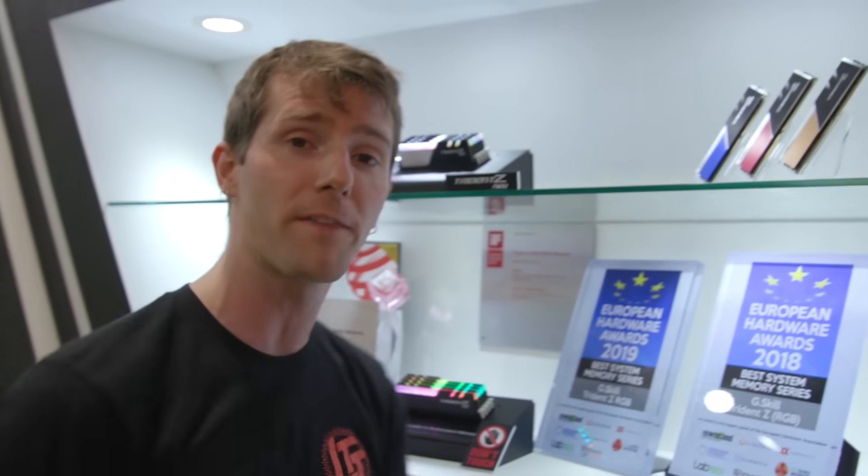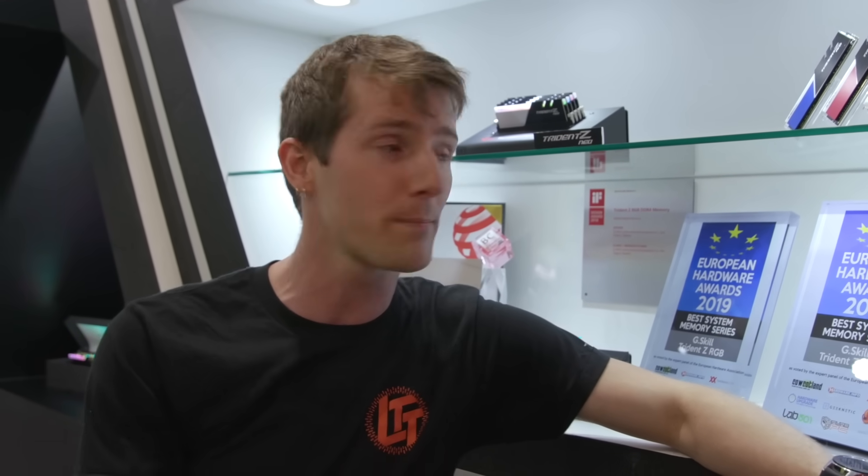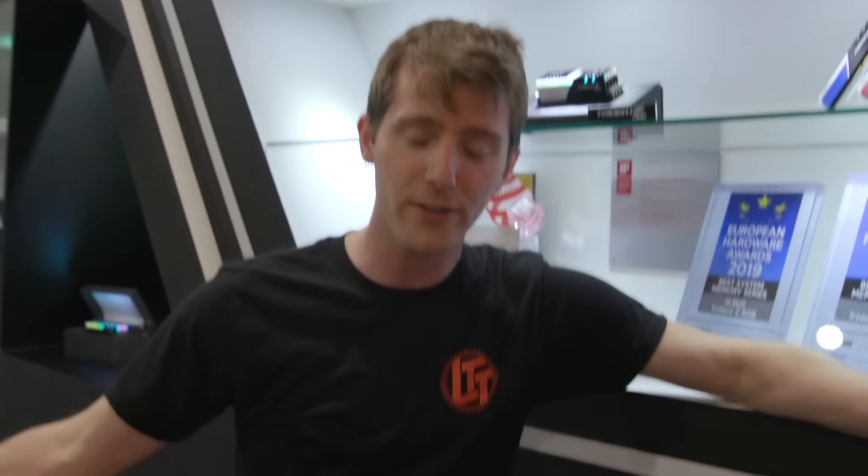Let them know down below and check out G-Skill's products at the link in the video description. I want to thank them for sponsoring this video and thank you guys for watching. If you liked it, hit like, get subscribed, or maybe consider checking out where to buy the stuff we featured at the link below. Also down there is our merch store, which has cool shirts like this one, and our community forum, which you should definitely join.